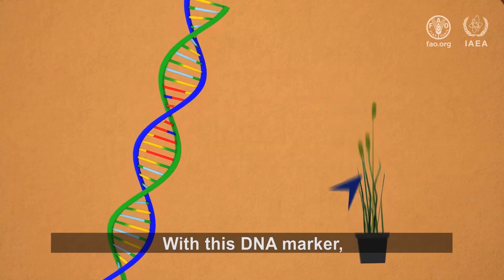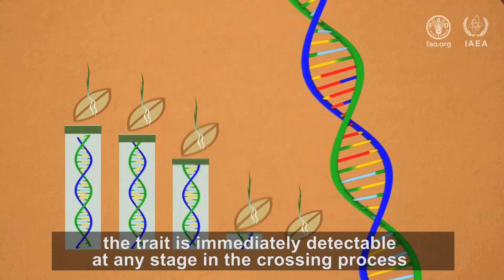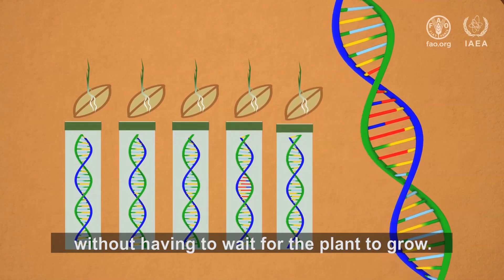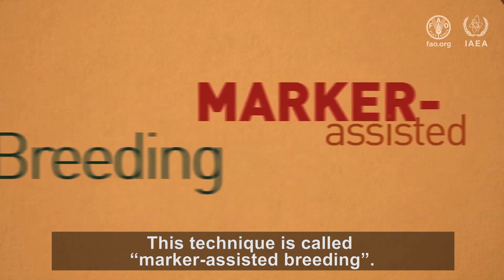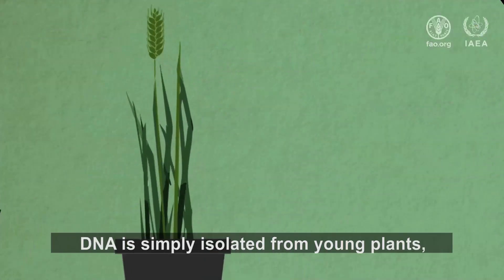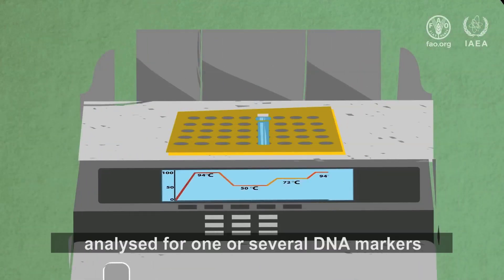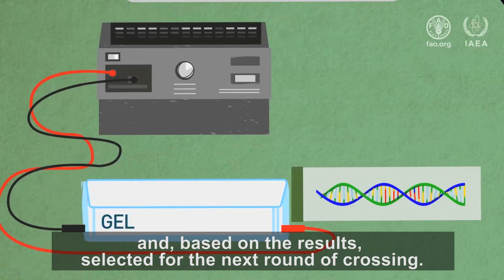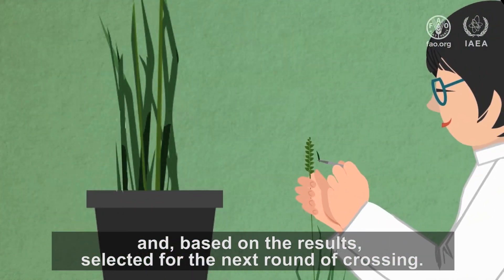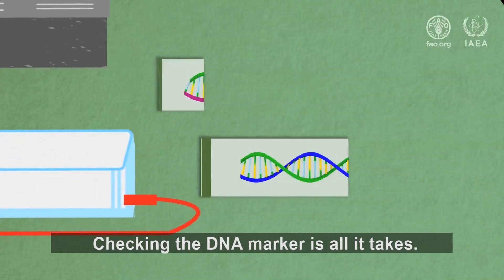With this DNA marker, the trait is immediately detectable at any stage in the crossing process without having to wait for the plant to grow. This technique is called marker-assisted breeding. DNA is simply isolated from young plants, analyzed for one or several DNA markers, and, based on the results, selected for the next round of crossing. Checking the DNA marker is all it takes.